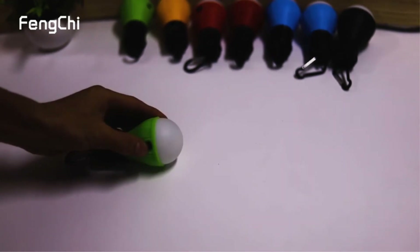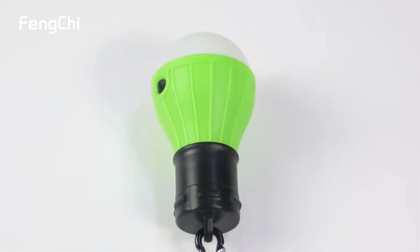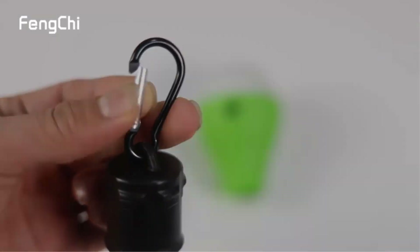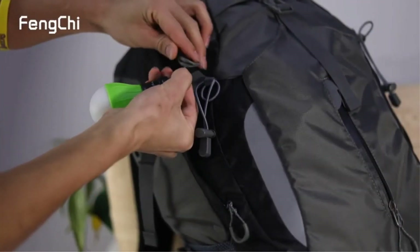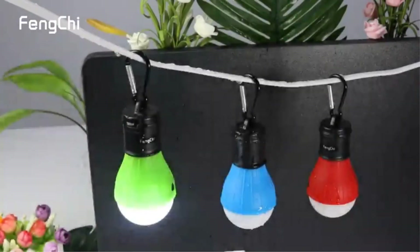When in use, the four settings help to preserve energy. Facing an emergency? Use SOS mode. Want to save battery life? The dimmer setting is great for that. With 1,000 lumens at full strength, this lantern powerfully illuminates your surroundings.